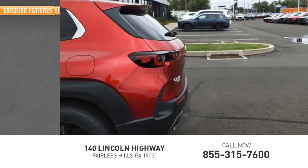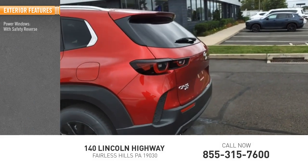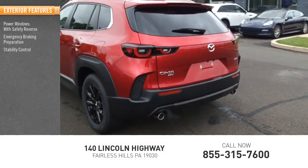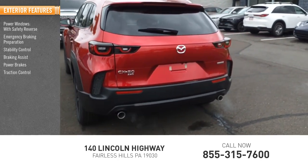Here are some of this vehicle's great options: power windows with safety reverse, emergency braking preparation, stability control, braking assist, power brakes, and traction control.